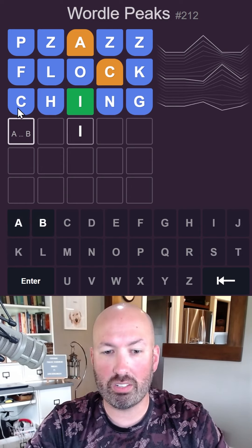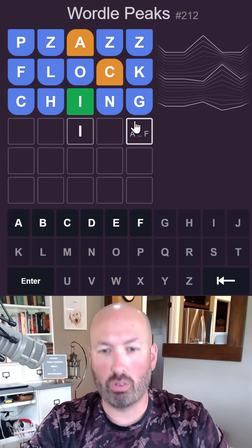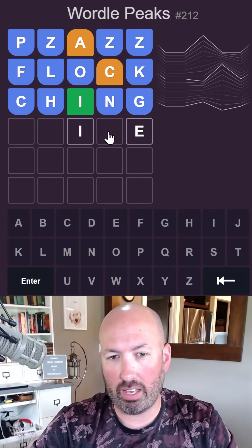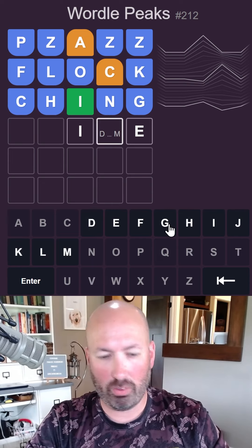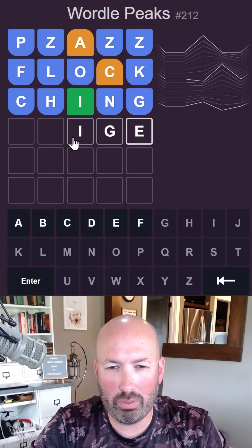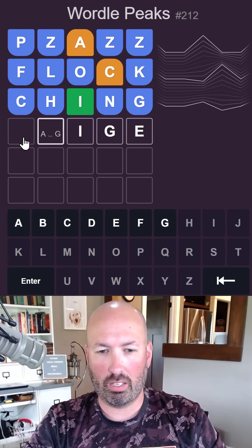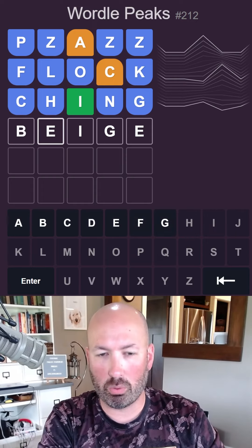Now this one is an A or a B. Let's see — maybe a silent E at the end, and this somewhere in the middle, like G or H. I don't think H is good. Can we do a G? This could be an E, like siege or something. Oh — beige. Beige works. Let's try that.